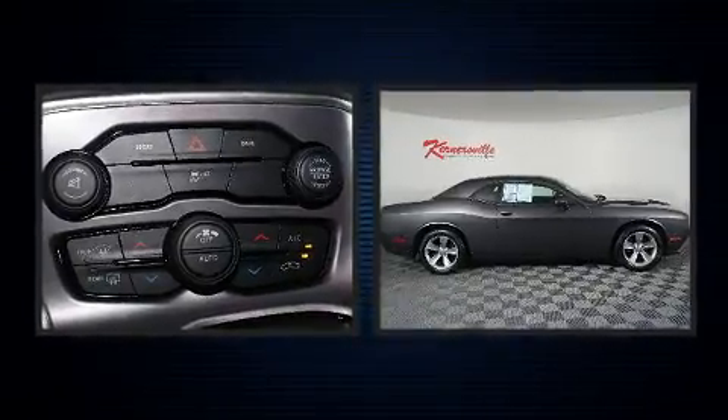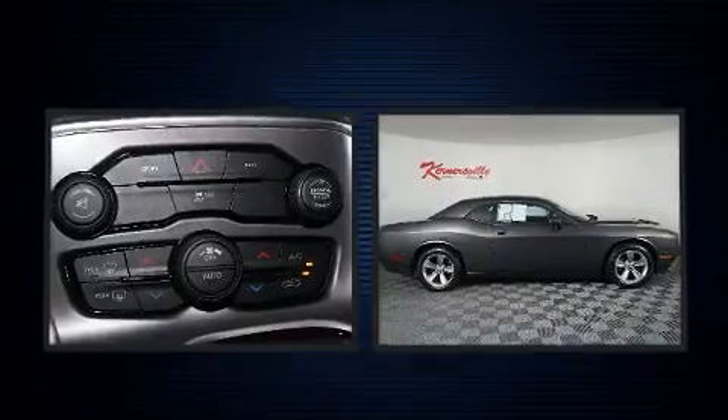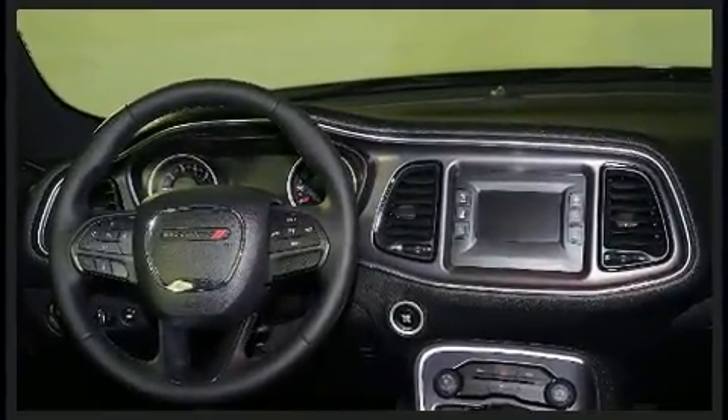Dodge infused the interior with top-shelf amenities such as a trip computer, an automatic dimming rearview mirror, remote keyless entry, and power windows.